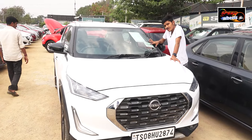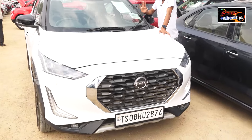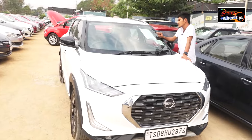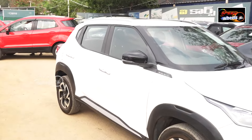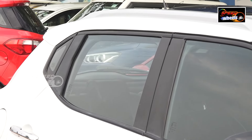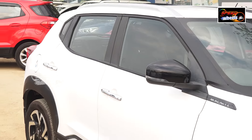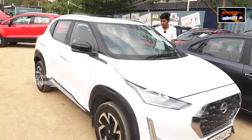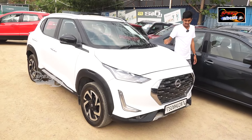The Nissan Magnite has a lot of sales in the market. This is a 2021 model, 11,000 km, priced at 10,85,000. It has a touch display, back camera, and everything is in a fully high-end version. The Nissan is a strong vehicle. It has a main start-stop button and push button, and it has a gear pack.